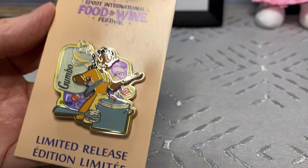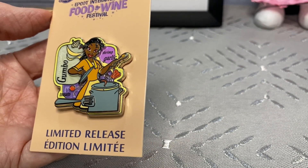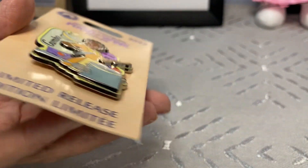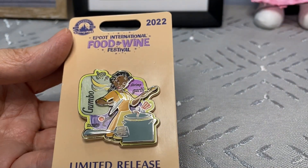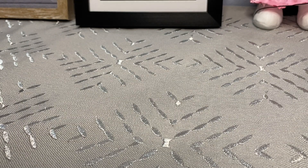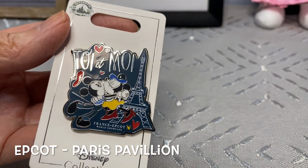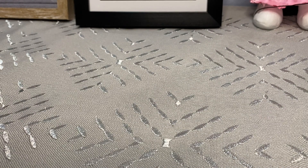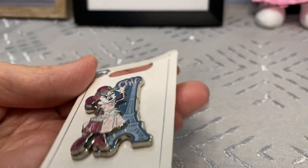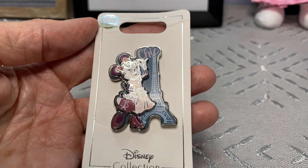This is a limited release Tiana pin from Epcot - I love it! It's a very thick pin with some pin-on-pin action. She's got that pot of gumbo she's cooking. I also love the Paris pins - the Disney Epcot Paris pins. There's one of Mickey and Minnie with Mickey just planting one on her! And then I loved this one of Minnie with pin-on-pin action - she's in a little pink dress with the Eiffel Tower behind her.